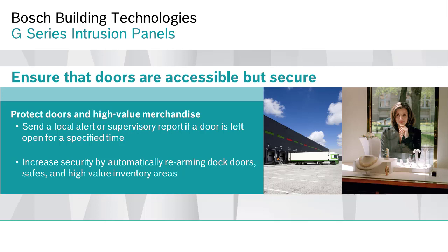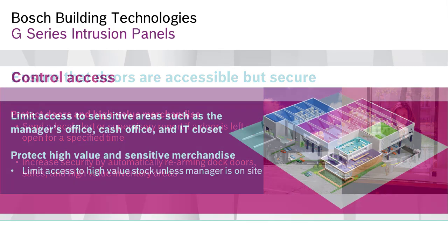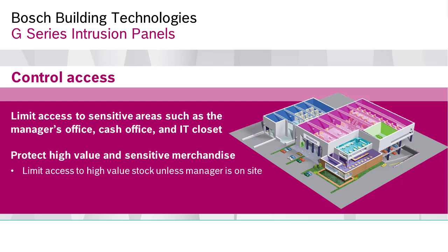This feature can also be used to monitor jewelry cabinets, electronics displays, or medicine cabinets. In addition to intrusion detection, Bosch panels offer integrated access control. This can be used to secure areas like the pharmacy or the security room.